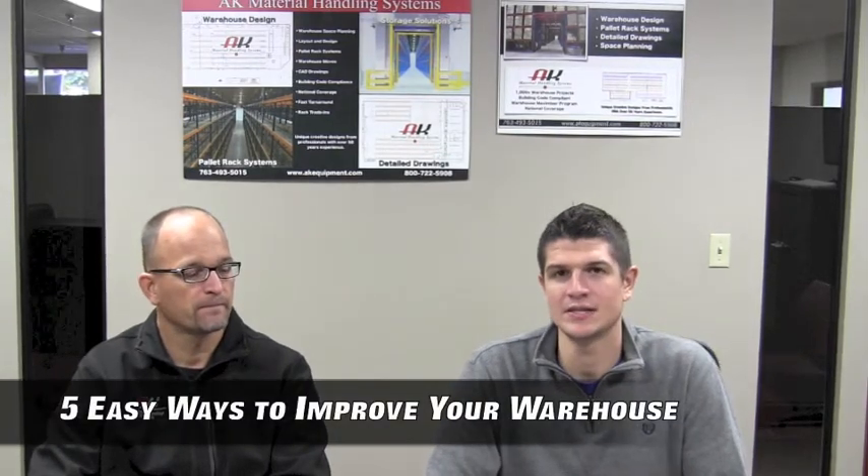Hello and welcome to the AK Material Handling video blog. Today we will be discussing five easy ways to improve your warehouse. For tip number three, we brought in Senior Design Specialist Brian Kosky to go over tip number three.